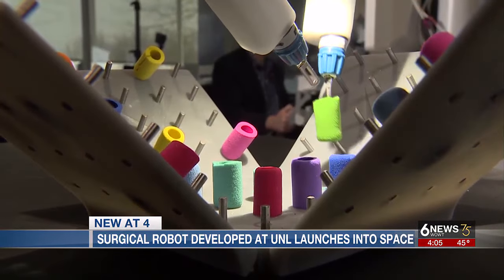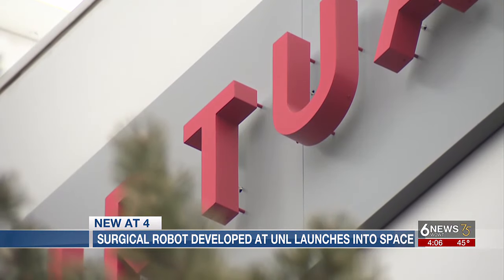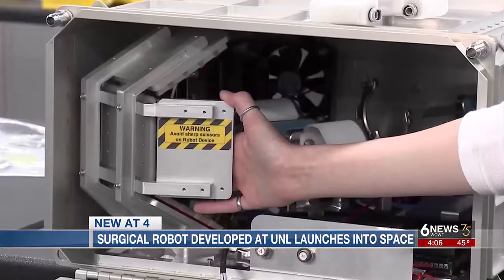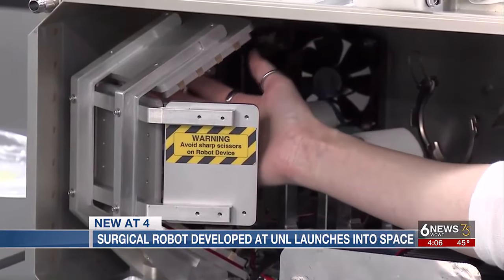UNL engineering professor Shane Ferreter has been working on a space-worthy version of the surgical robot for two years. When it comes time to test, a surgeon in Lincoln will head to the headquarters of Virtual Incision in Lincoln to control the robot 250 miles above Earth. Inside the experiment locker, the left arm grasps.